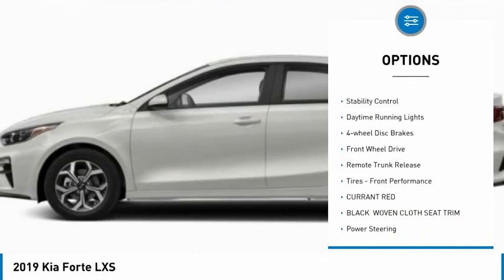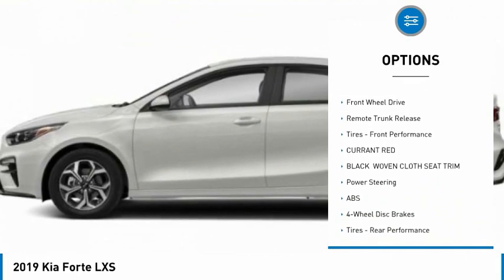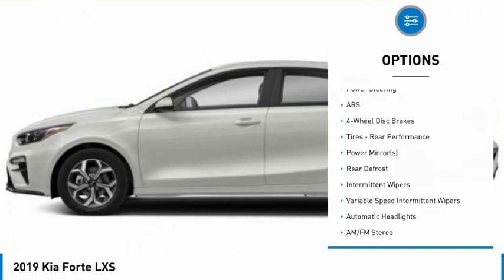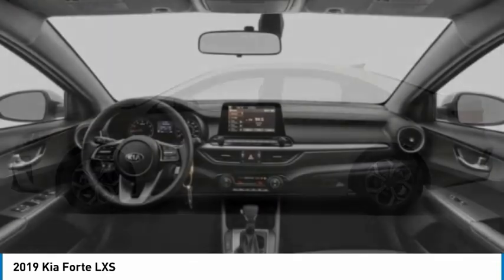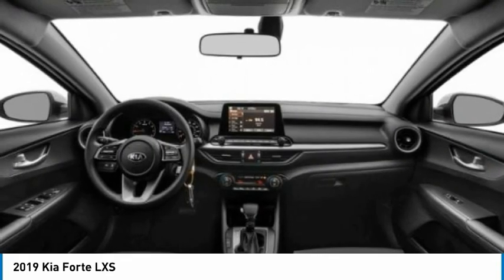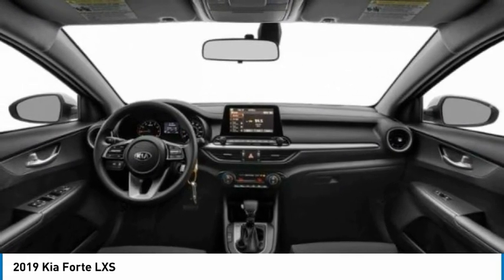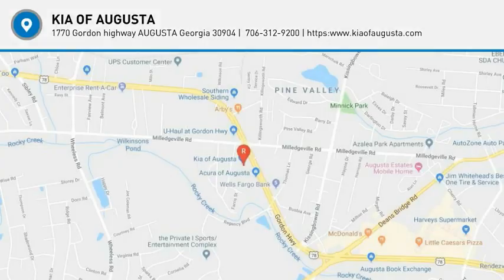Here are some of this vehicle's great options: tire pressure monitor, aluminum wheels, brake assist, traction control, stability control, daytime running lights, four-wheel disc brakes, FWD, remote trunk release, and performance tires front. A vehicle like this doesn't come along every day — come in and get it before someone else does.